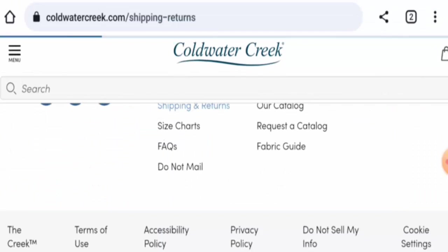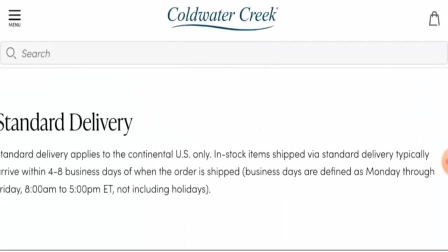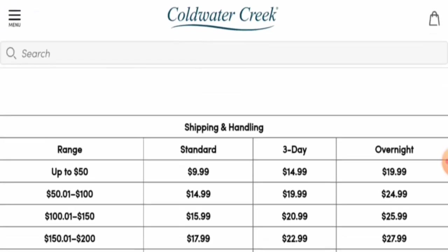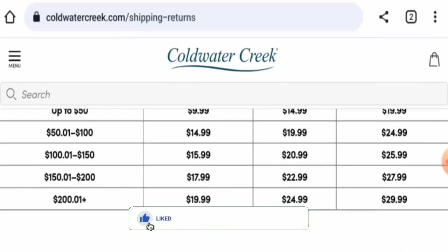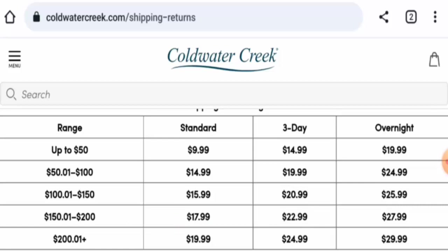Next, we will check the shipping. Go to the shipping section — they offer overnight shipping options. Please do like, share, and subscribe to our channel, and share your viewpoints in the comments section.